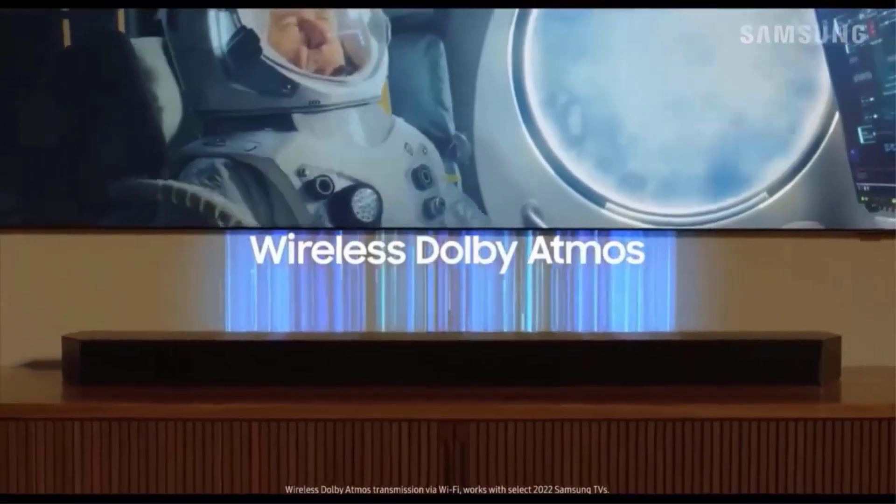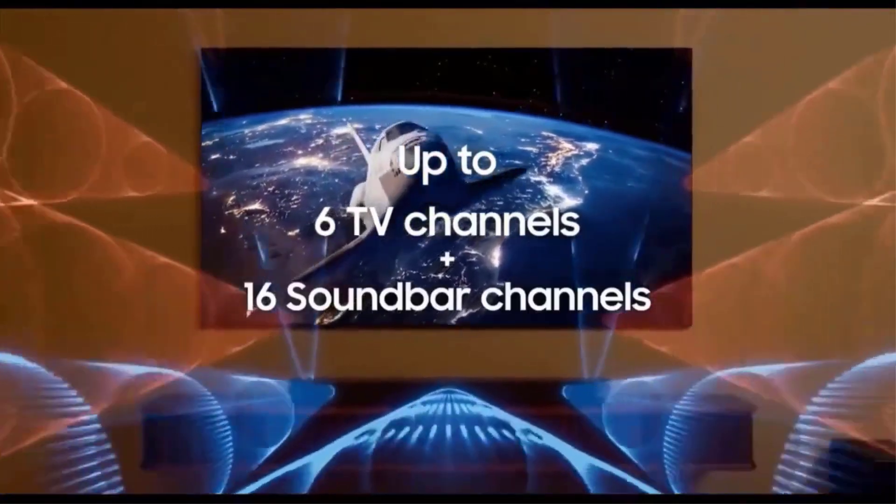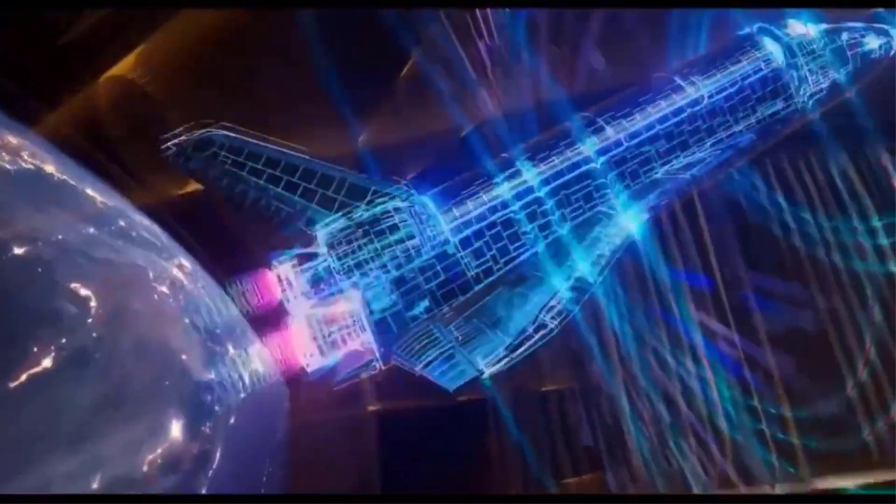True 3.1CH Sound: enjoy a cinematic audio experience with 3 channels, 1 subwoofer, and 2 up-firing channels combined to put you at the center of the action.